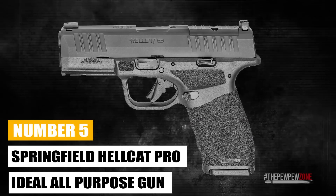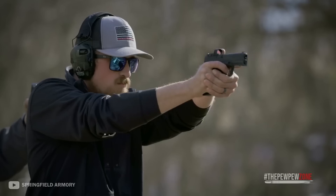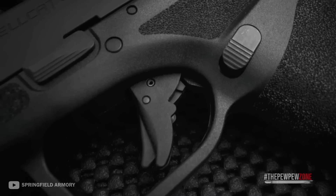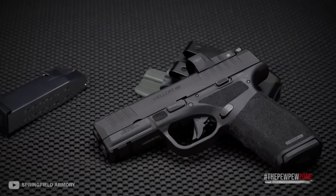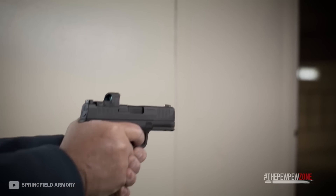Number 5: Springfield Hellcat Pro — Your Ideal All-Purpose Gun. For a general-purpose go-to concealed carry weapon, the Springfield Hellcat Pro is most ideal. The new Hellcat Pro is a tiny pistol chambered in 9mm that boasts 15+1 capacity in a smaller footprint than any other gun in its class. It combines the performance of a larger handgun with class-leading concealability and capacity.